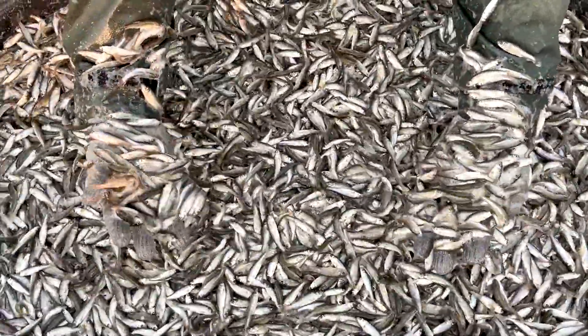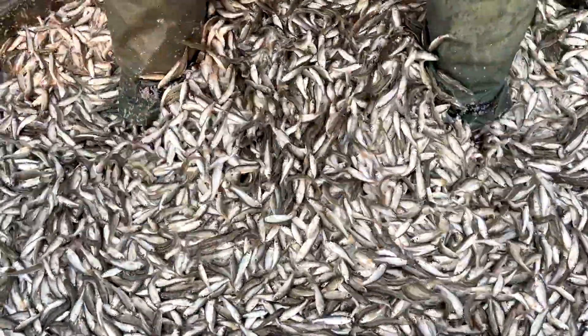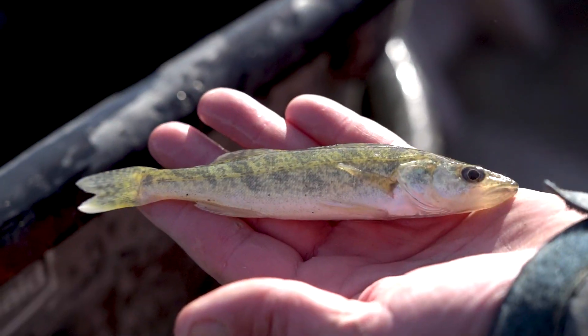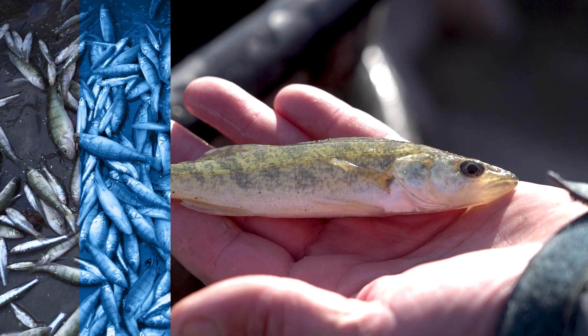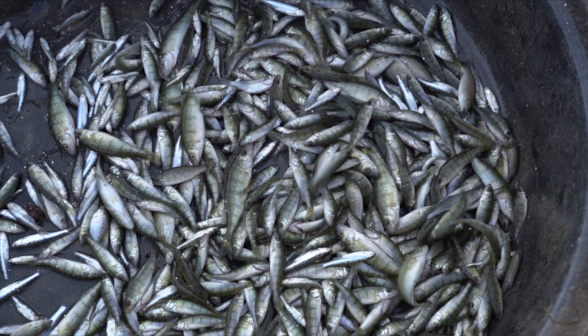In this week's program we're visiting with fisheries management section leader Scott Gangl to talk about statewide fall fish reproduction surveys on our lakes and rivers. I'm Mike Anderson with the North Dakota Game and Fish Department.